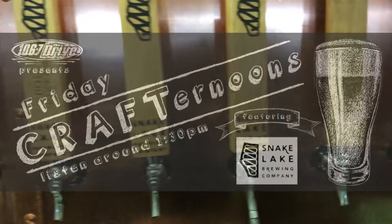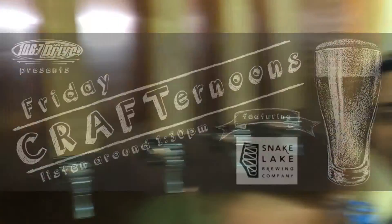I'm Peter Michaels. Friday Crafternoons is back and we're on the road, bringing things out to the brewery here at Snake Lake in Sylvan Lake. We're just off of Highway 20.